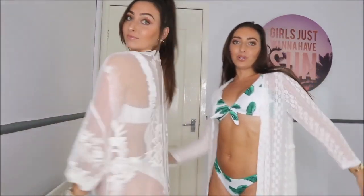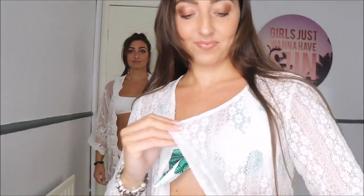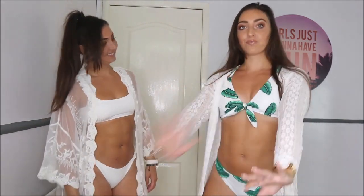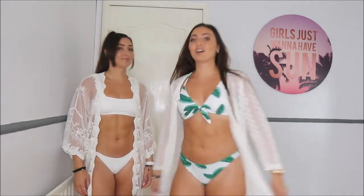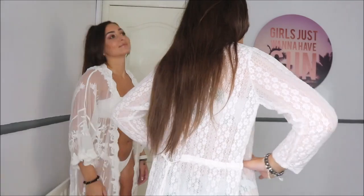Now we're going to cover up! My cover-up has little buttons all the way down. The material is really, really sheer — quite a mesh material. It's long-sleeved and goes all the way down to the floor, with a cute little tie at the back so you can pull it in and it sits nicely on your waist. They're all one size on the website — one size fits all. I'm 5 foot 4 and it goes to the bottom of my calf.